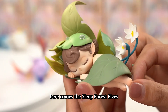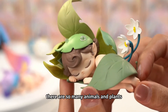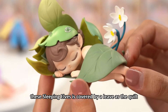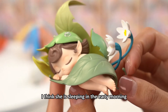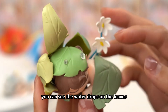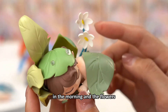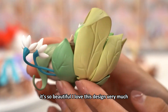Here comes the Sleep Forest Elves. For this series, there are so many animals and plants. In my hand, this sleeping elf is covered by a leaf as a quilt. I think she is sleeping in the early morning. You can see the water drops on the leaves in the morning, and the flowers — it's so beautiful. I love this design very much.